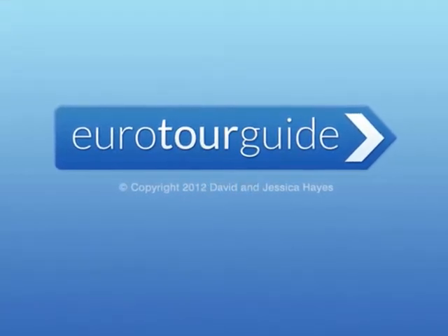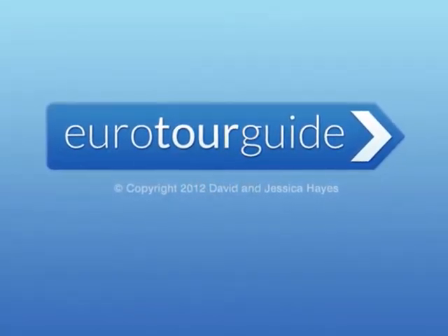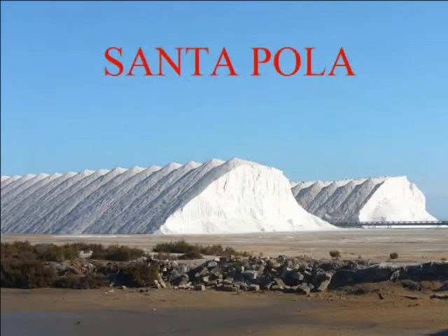Eurotourguide.com presents to you places of interest from this informative website. This short clip is on Santa Pola, a traditional fishing town which is also famous for farming salt.